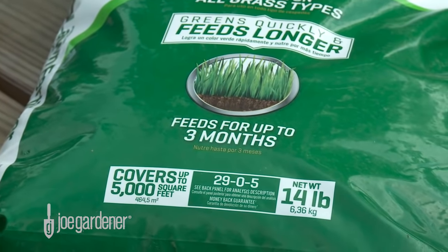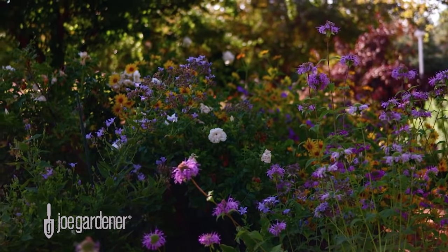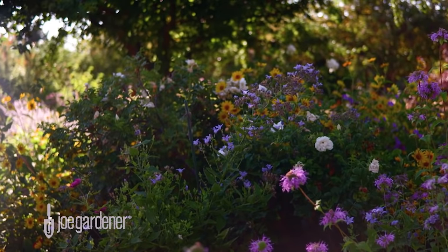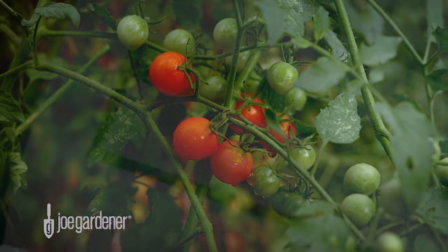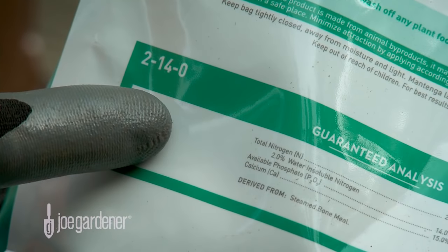Lawn fertilizers will frequently have a high first number — a high level of nitrogen. The next nutrient is phosphorus. It's very effective at establishing growth below ground in the form of healthy root systems, and it's also the component most responsible for flower blooms and fruit production. Fertilizers designed for flower production or starter fertilizers for your lawn will have a high middle number representing phosphorus.